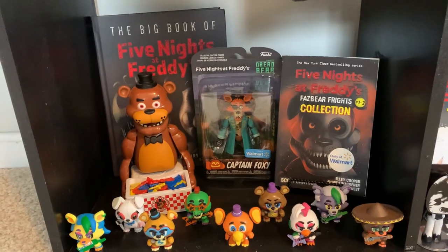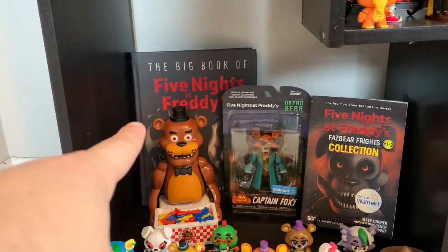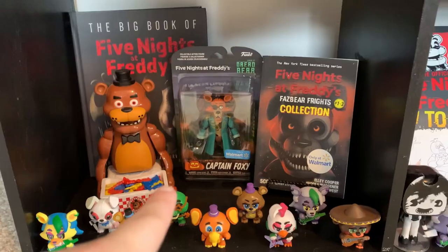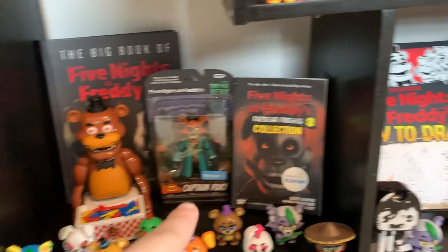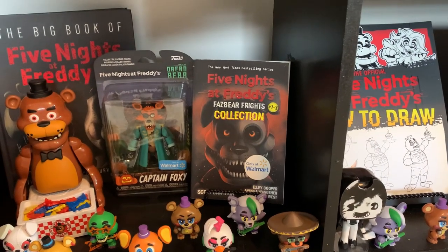The final spot on this shelf has some more mystery minis, the Jump Scare Freddy board game, the unofficial guidebook, The Big Book of FNAF, a random Captain Foxy figure, and also the three-in-one of the Fazbear Frights collection book.